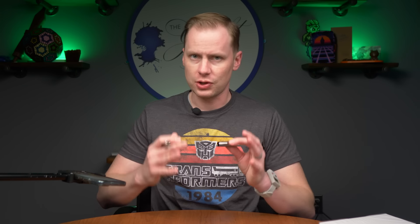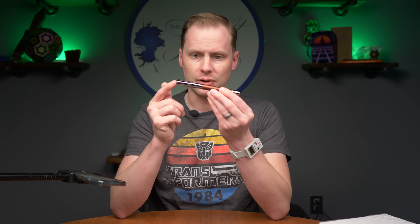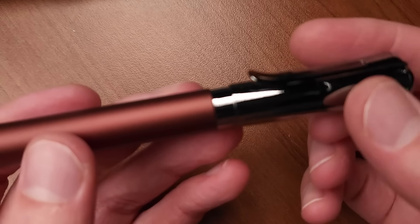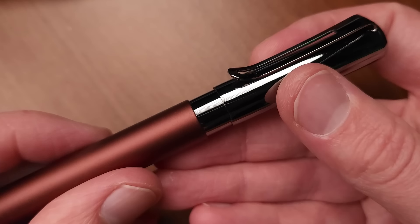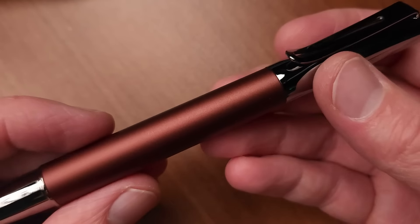I've recently discovered that this pen, despite being a magnetic cap — which is not well known for being the most secure way to cap a pen and prevent drying out — the Ritma, because there's not a lot of area for ink air to escape, actually does a great job in keeping your ink ready to write. It might surprise you at how well this magnetic cap works.